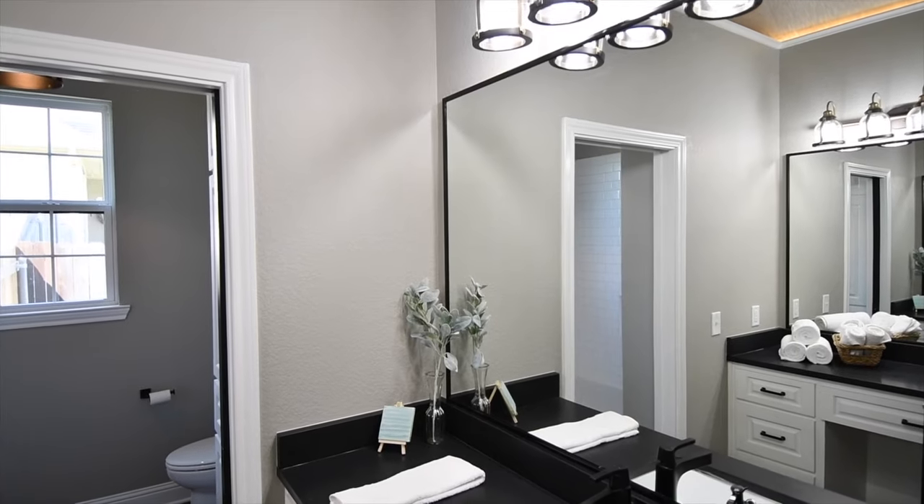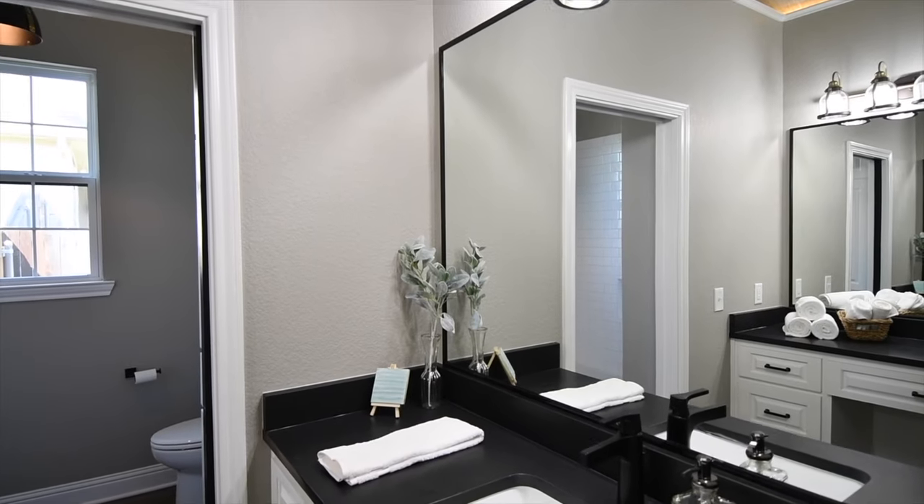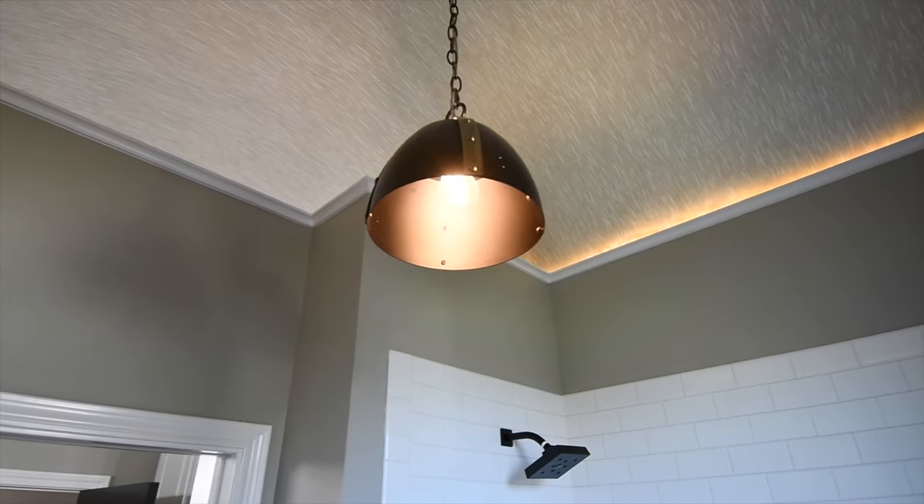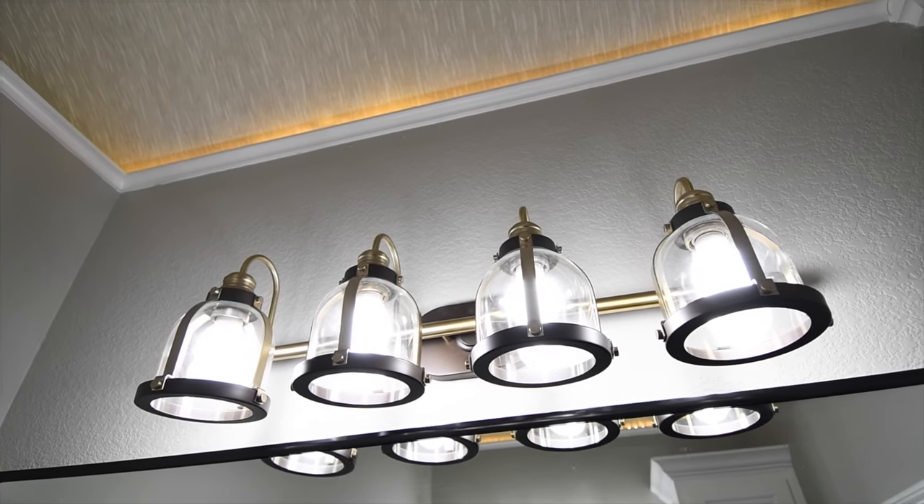We have to take a minute to talk about this bathroom. This bathroom is gorgeous, of course. Look how unique it is to have a barrel vaulted ceiling in a bathroom — and of course, it has indirect lighting as well.